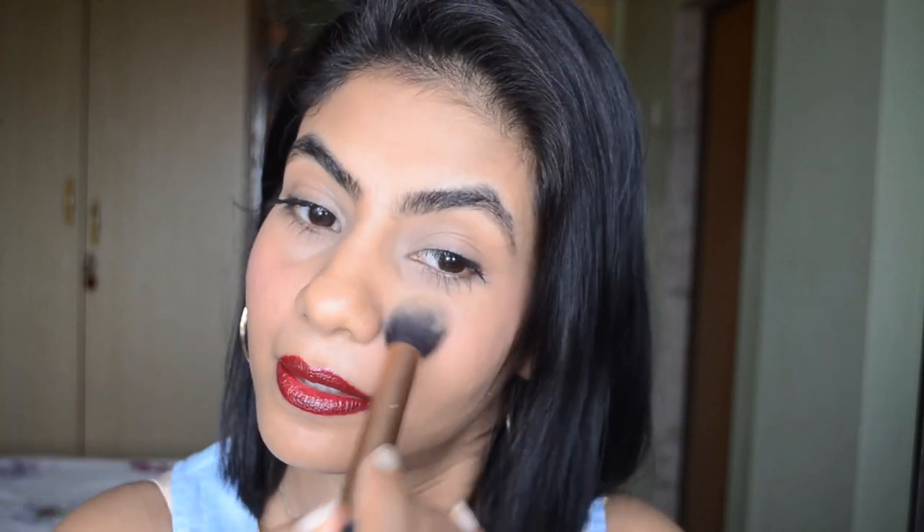Now to set the blush, because I used a lipstick, I'm just going to use the same powder and dab it a bit on the cheeks. You can skip this step if you have dry or normal skin. So that's it guys — this is the easiest look you can create using only five products. Hope you guys like this video! Please give it a big thumbs up, hit the notification bell, and subscribe for more. Bye!